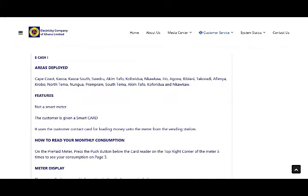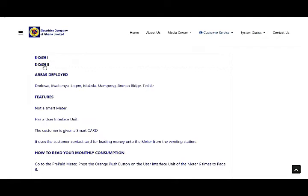The E-Cash 1 meter operates in areas like Koforidua, Koforidua South Road, Akim Tafo, Nkawkaw, Accra, Begoro, Suhum, Krobo, Nungua, Prampram, South Tema, Akim Tafo, and Nkawkaw. Note that E-Cash 1 is NOT a smart meter, so you cannot use this online purchase method with it.